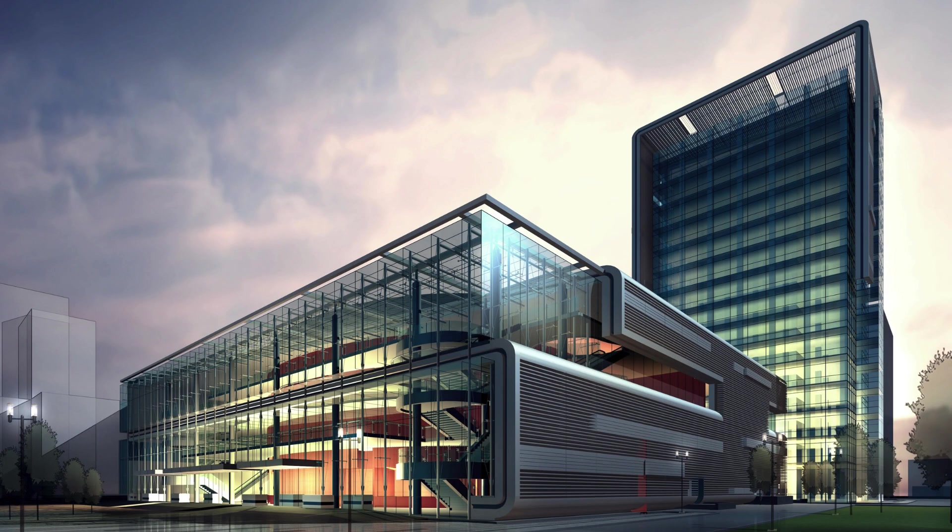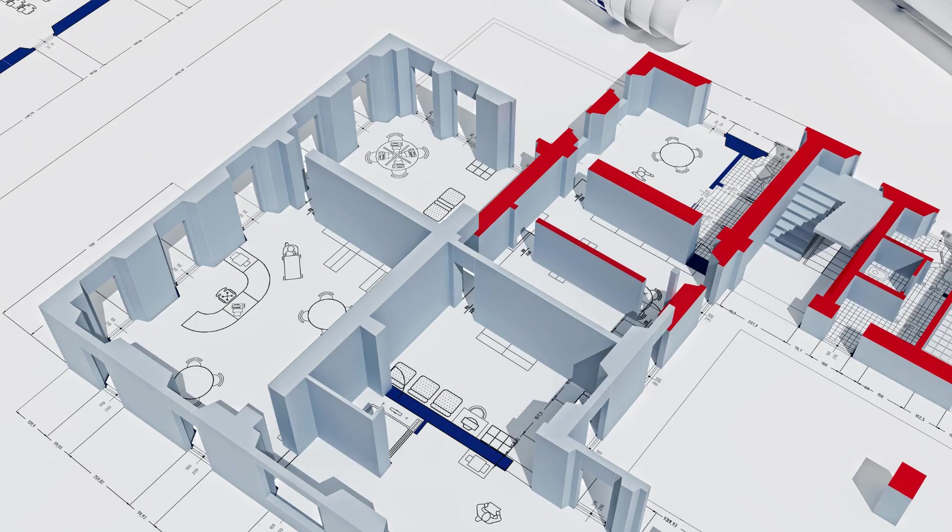One of the key advantages of choosing SCON Design for 3D scanning services is our commitment to delivering quick turnaround times. We understand that time is of the essence in today's fast-paced business environment. Our efficient scanning process allows us to deliver results within a short time frame without compromising on quality. Whether you need a single scan or a large-scale project, we have the resources and expertise to meet your deadlines.